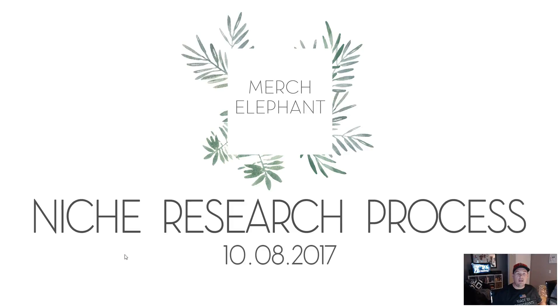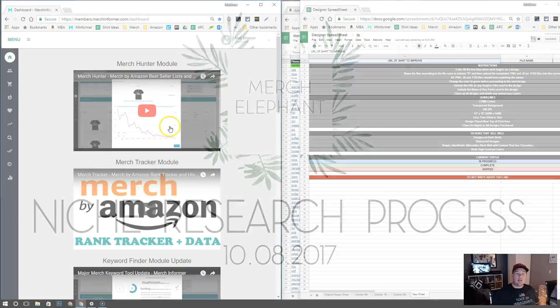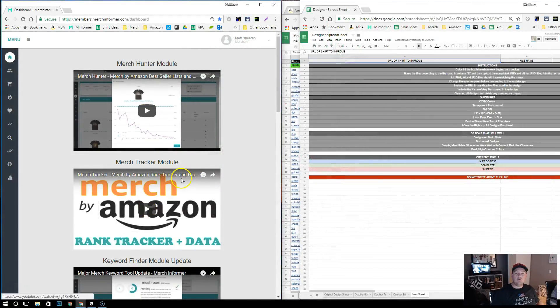Hey guys, we're going to do a video on how we do research with MerchInformer, specifically in evergreen niches. I've had a couple of people question how we do this, how we keep track of things, how we organize our thoughts, get them to our designers, and everything else. So I thought this might be an interesting video for some of you.